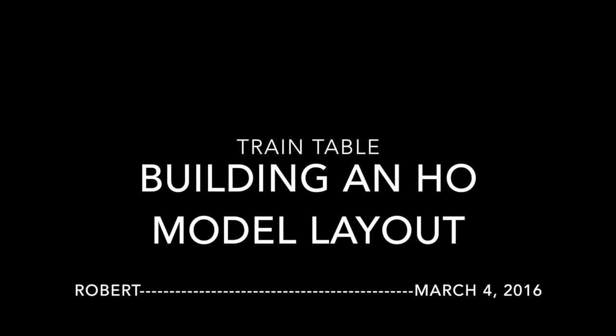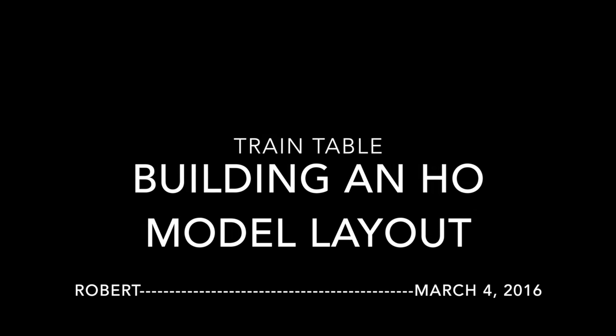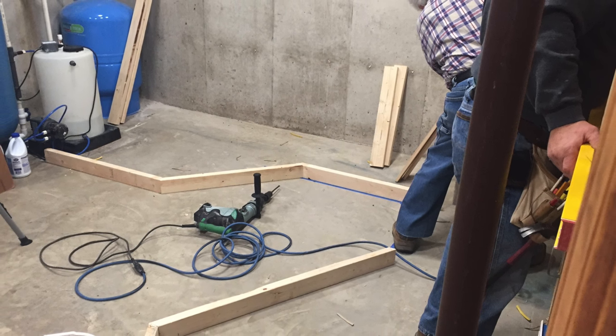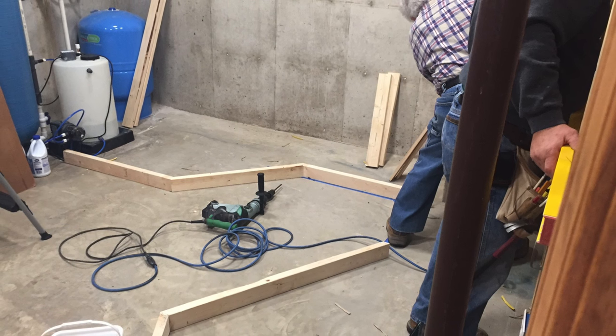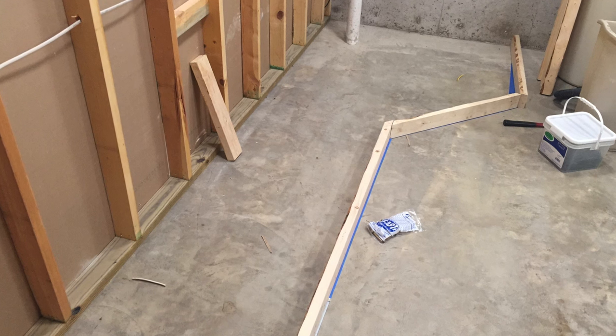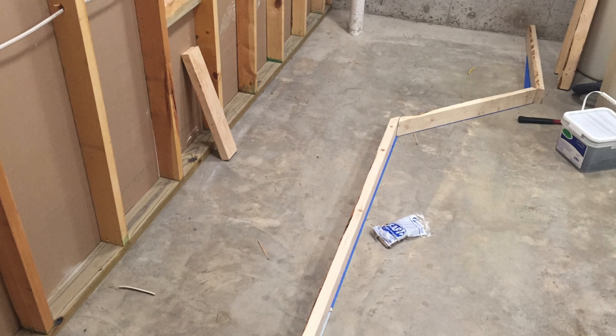This video describes the train table being built at Robert's house. He hired a couple of carpenters to come over and build it. He took drawings that a few of us put together at his house and turned them over to the carpenters.